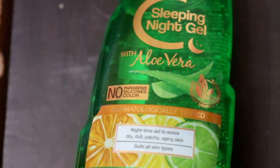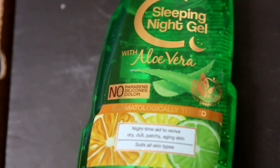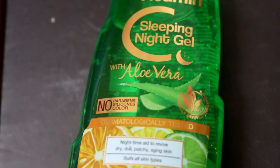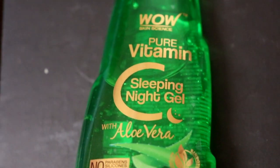Anyone can use this one - in fact men, women, and even teenagers can use this gel. This is a Wow Skin Science product and you all know why I love Wow Skin Science - because their products are free from any harsh and harmful chemicals, parabens, sulfates, silicones, and colors. So these are all safe to use on your skin. In fact this gel is 100% vegan.